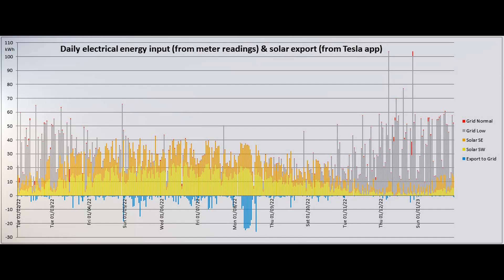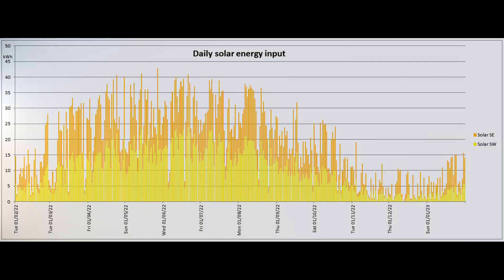Here is the distribution of the energy input and export for the past 365 days, with the vertical maximum now stuck at 110 for the next year. And this graph shows the daily solar production for that period.